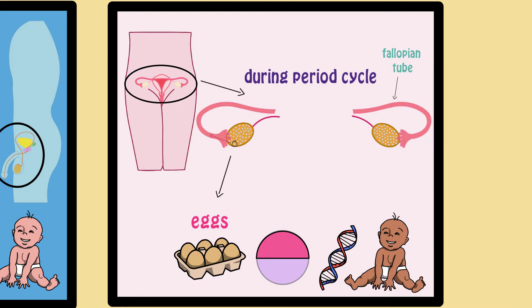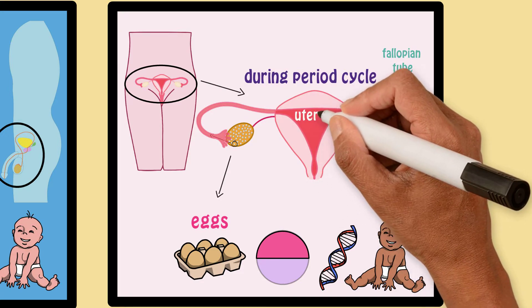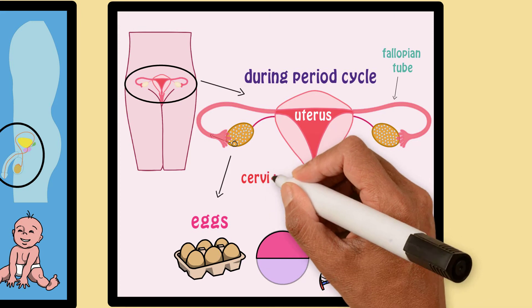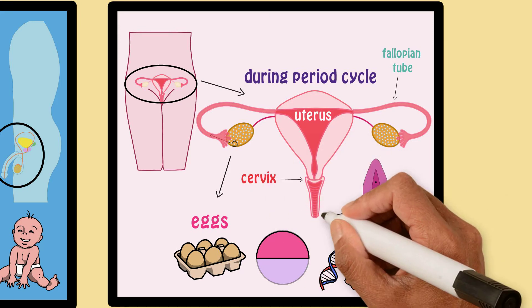The female reproductive system also includes the uterus, a big muscle shaped like an upside-down pear, a cervix which is the entrance to the uterus, and a vagina which is a canal that leads to the outside of the body.